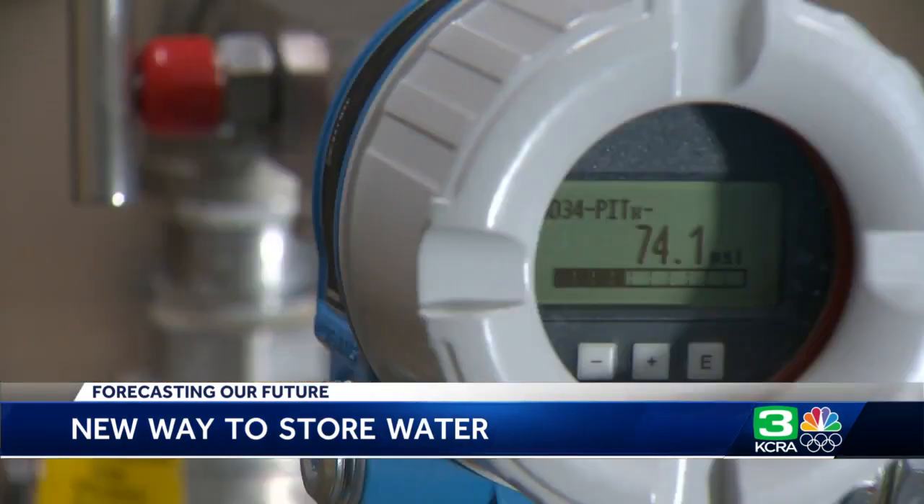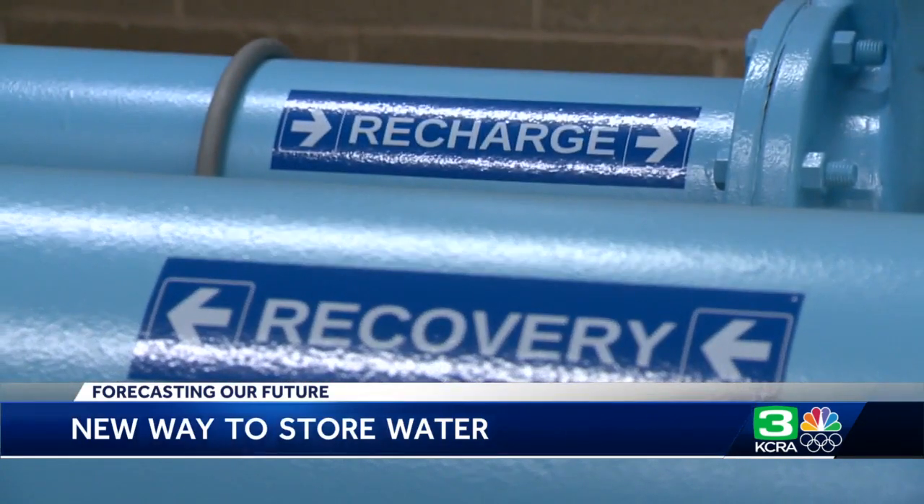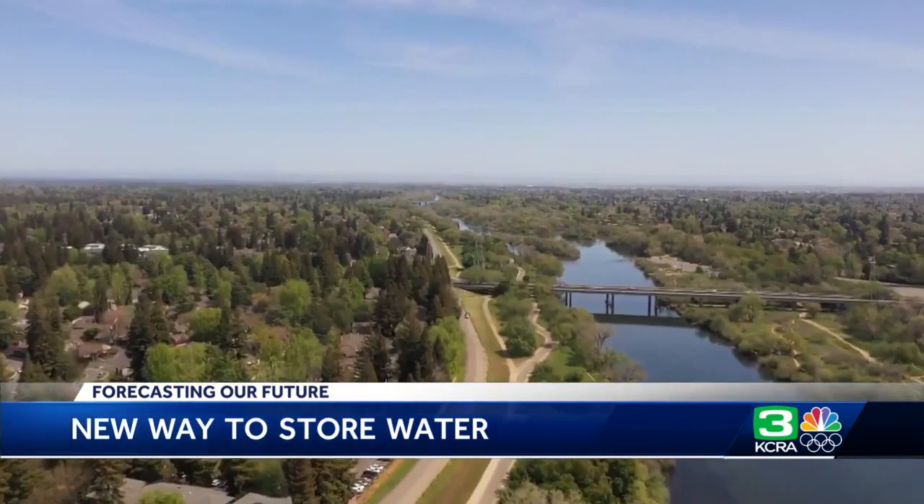The aha moment came about 25 years ago when we said we need to try something different. We need to marry up our surface water use with our groundwater use.